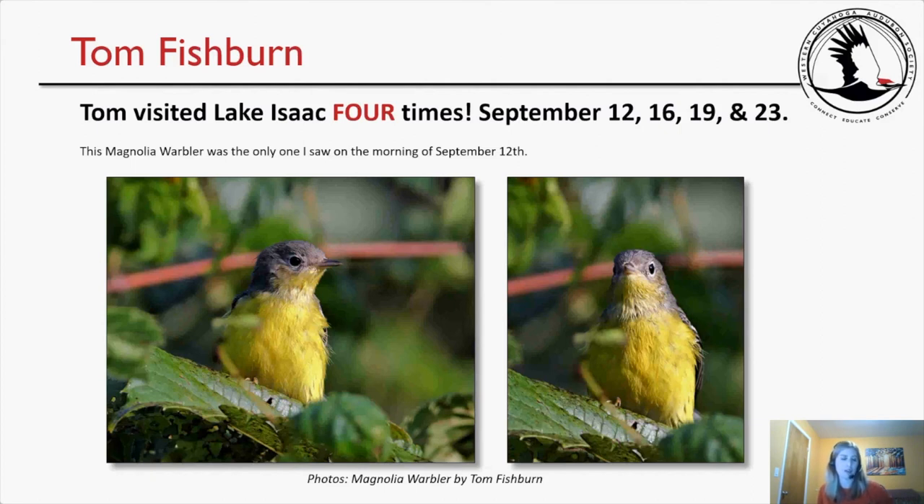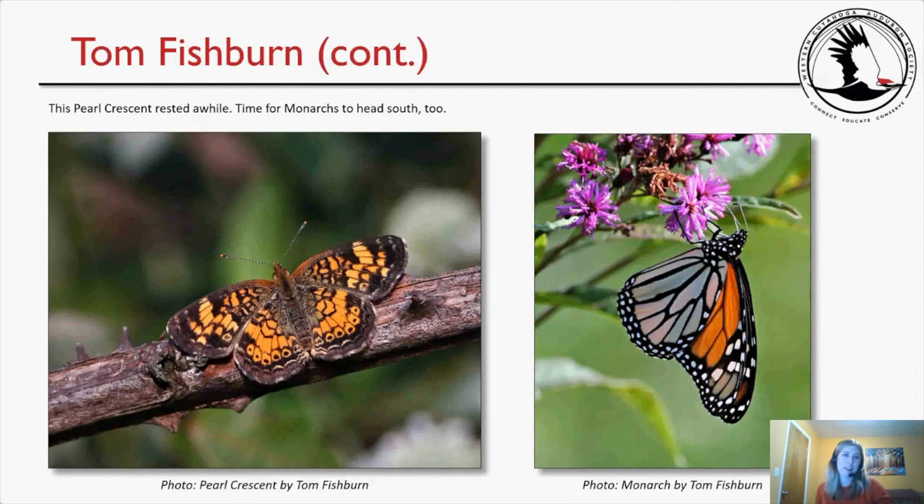Tom always tells Michelle to be really picky with what she selects from his album, but she uses almost all his pictures because they were all so good — very excellent photography skills. Also from September 12th, a Pearl Crescent butterfly rested just in time for the monarchs to head south. These field trips are for Audubon bird people, but there's a love of all nature here — Sean shared a picture of a turtle and horses, so you don't need to limit yourself to birds. Gorgeous photos of the Pearl Crescent and the monarch, the monarch hanging off a flower in a very pretty, dainty way.